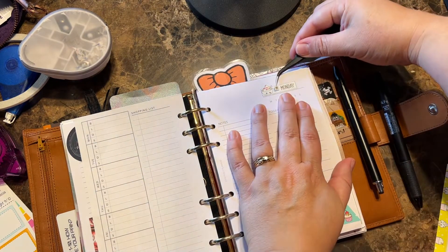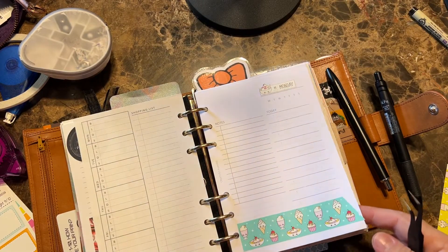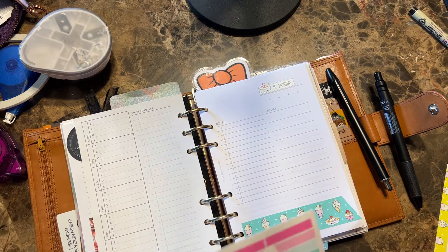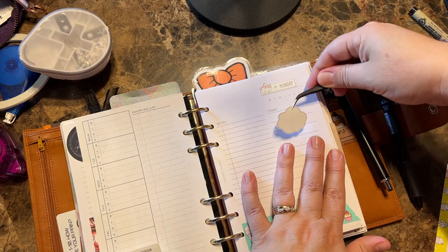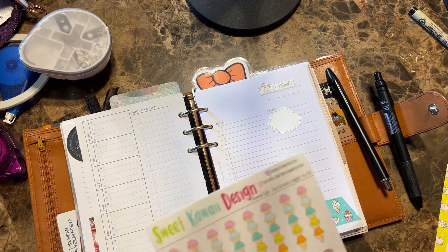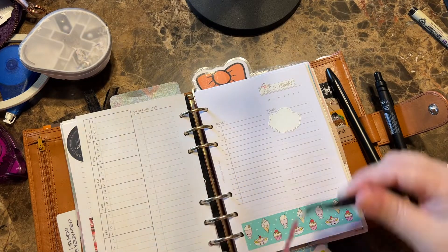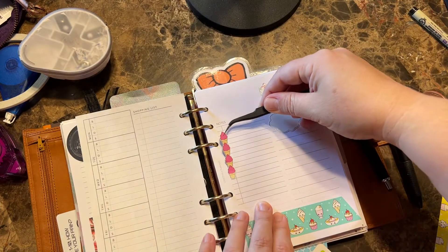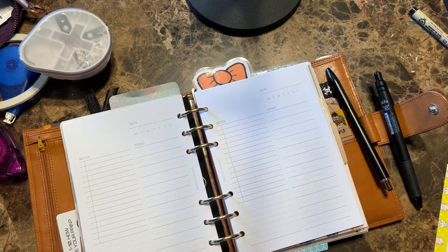So yesterday I worked, and I think I'm going to use the little clouds to mark work. I really like the little clouds. I'm going to use the clouds to mark work and then just put a little icon sticker there. Then let's put a checklist down — these are so cute. Okay, so for Tuesday.